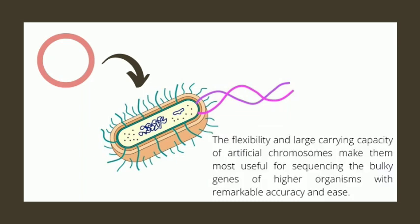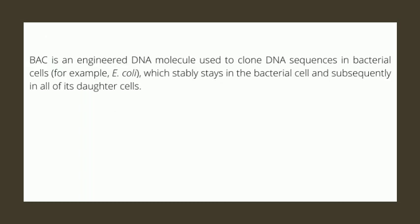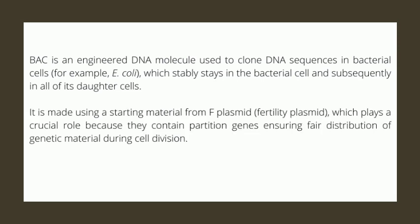The flexibility and large carrying capacity of artificial chromosomes makes them most useful for sequencing the bulky genes of higher organisms with remarkable accuracy and ease. A BAC is an engineered DNA molecule used to clone DNA sequences in bacterial cells, for example E. coli, which stably stays in the bacterial cell and subsequently in all of its daughter cells. It is made by using a starting material from the F-plasmid, which plays a crucial role because they contain partition genes ensuring fair distribution of genetic material during cell division.